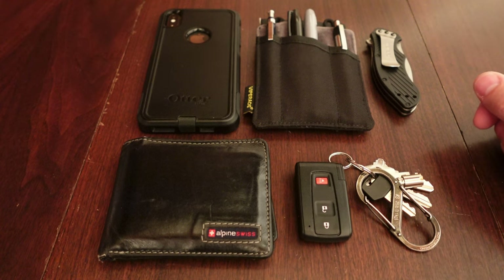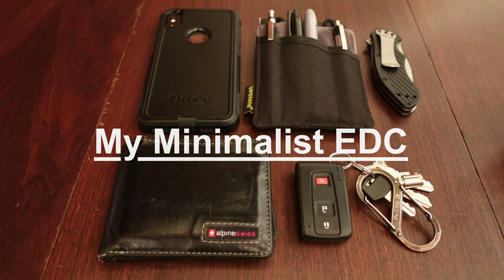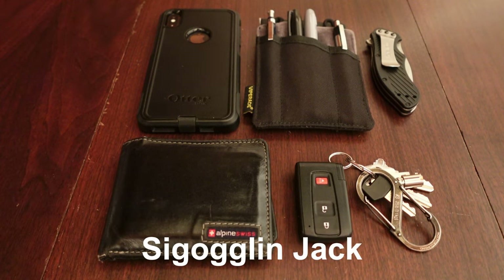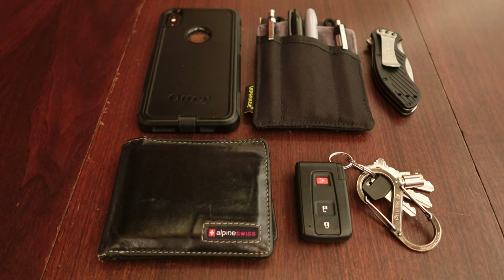Hey everybody, this is Jay the Minimalist, and in today's video we're going to show you my EDC — my everyday carry. I wanted to make a video of this for a while. There's been one specific YouTuber I watch a lot lately — I can't remember his name but I'll put it on the screen. I absolutely love his videos and his recommendations on notebooks, EDCs, and bullet journaling, and I like a lot of his tips and tricks.